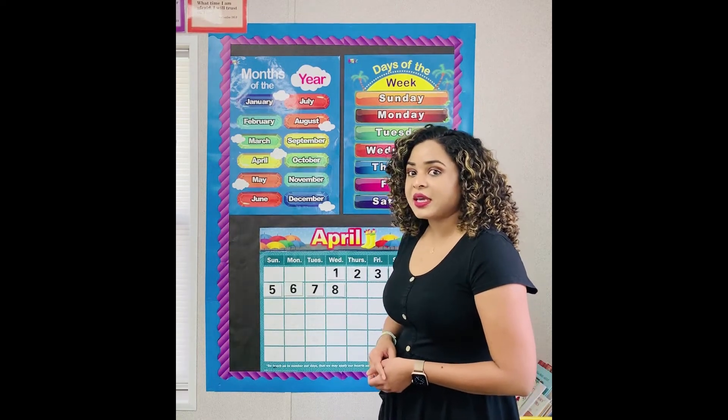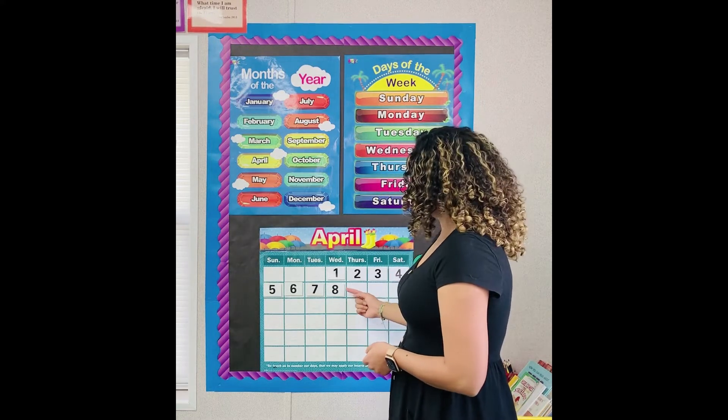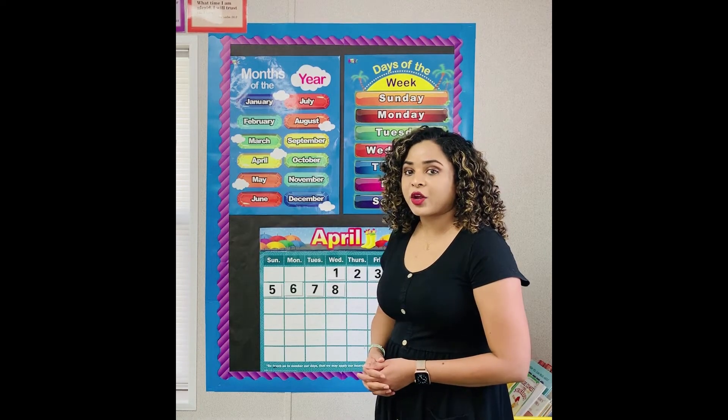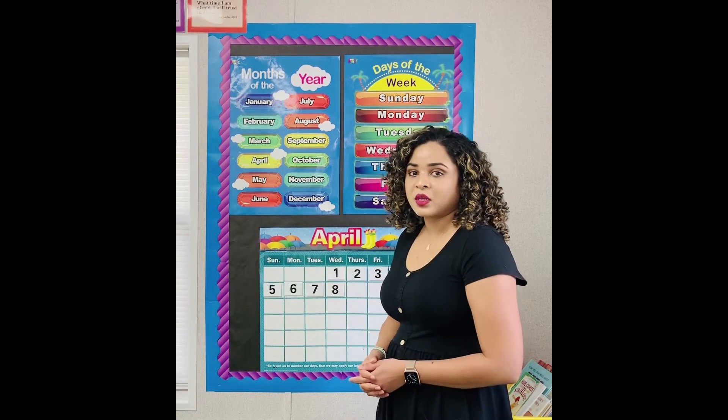What's the date today? Today is the eighth. What year is it? 2020.